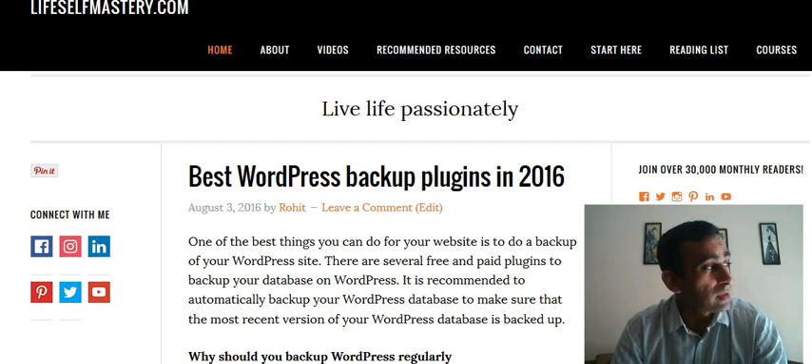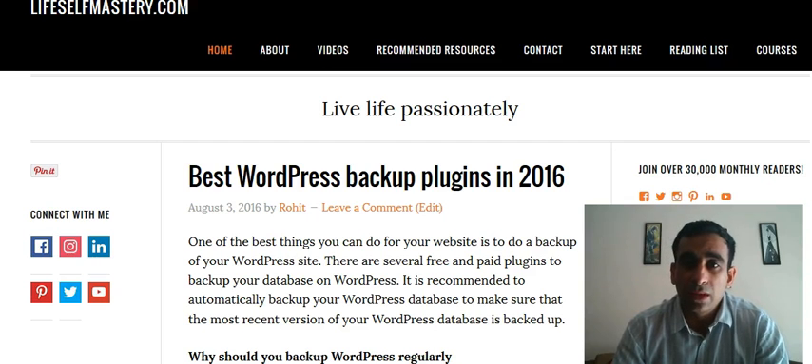The next one is UpdraftPlus, which is also a very popular WordPress plugin and something which I would definitely recommend. It's very easy to update your information and backup your database.